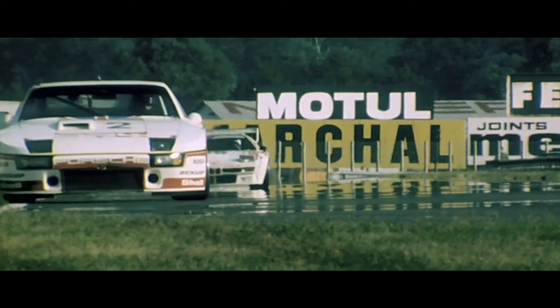Porsche came to us late last year with an idea for a project to do with the 40 years of the transaxle. They came to us because we're one of only four Classic partners within the Porsche network. It was to restore a Le Mans race vehicle — the 924 GTP.